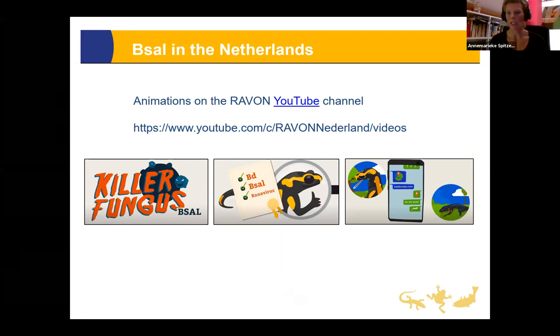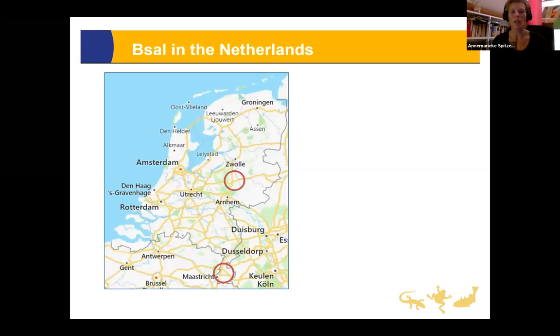There has been a European project on B-sal with information and resources on the B-sal Europe website, including some cool animations on the discovery of B-sal and how to keep your collection disease-free. These animations are available on RAVON's YouTube channel and are very short — less than a minute each.